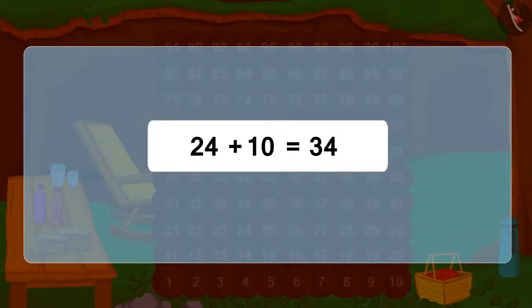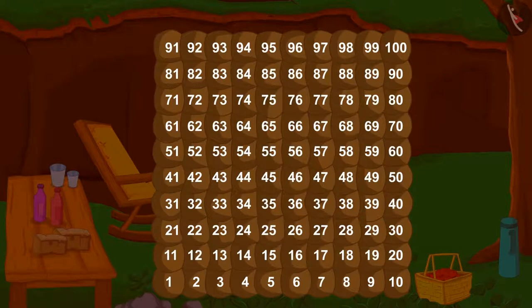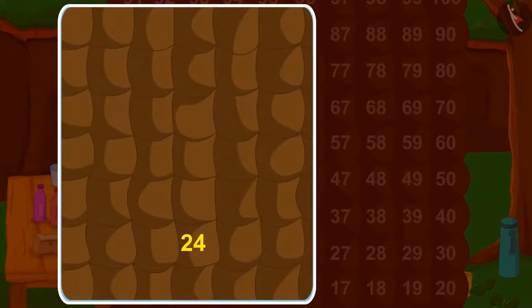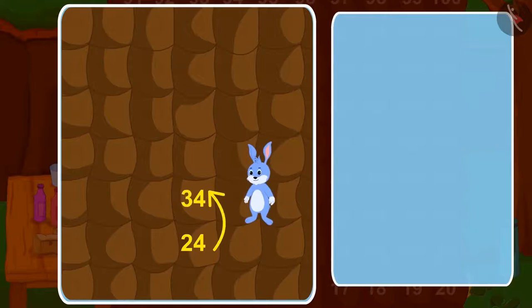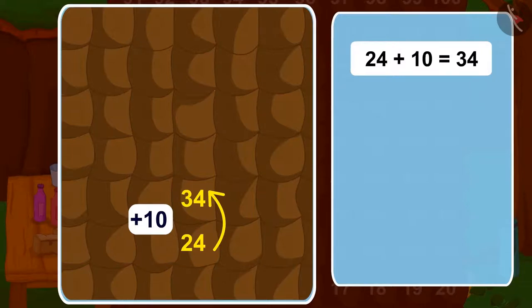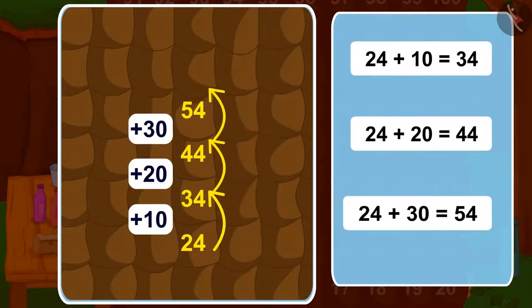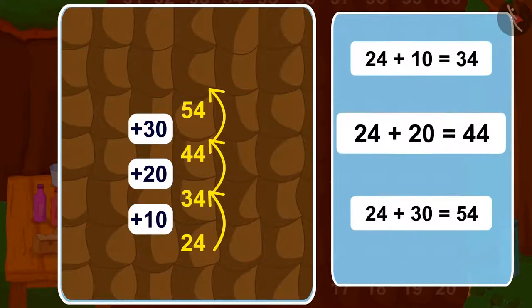Do you know an exciting thing about Bunny's house? If we jump up from any room, we can move 10 steps forward — that is, add 10. In the same way, if we take two jumps above, how many steps will we add? 20. Three jumps up? 30. In this way, one can easily add 10 with every jump up from any room number.